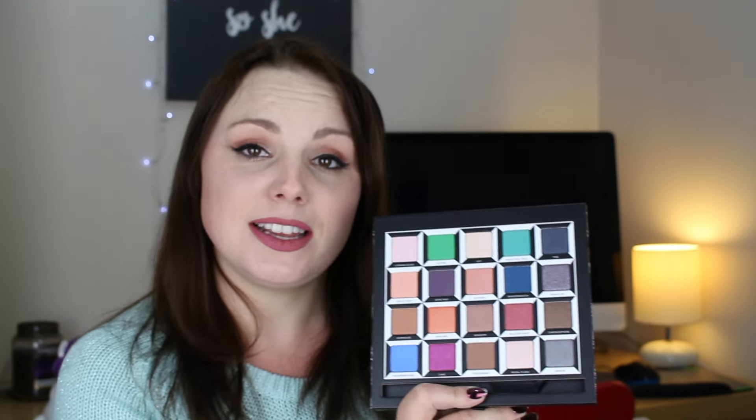The looks that you can create can be really bold and really out there, but they are absolutely gorgeous colours, really pigmented and really nice to work with. I plan on trying to create some different looks using this palette in future videos, so do keep an eye out if you are interested in that.